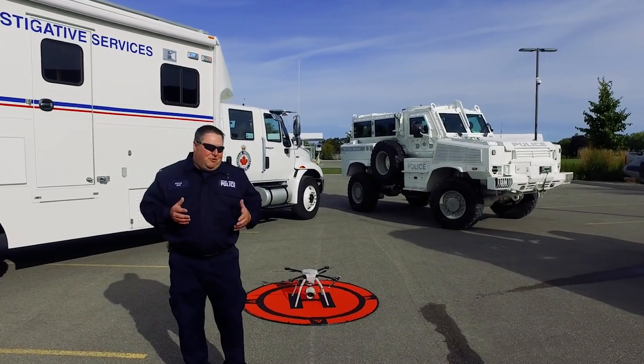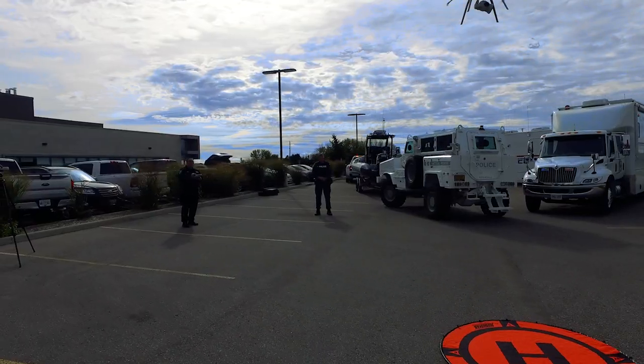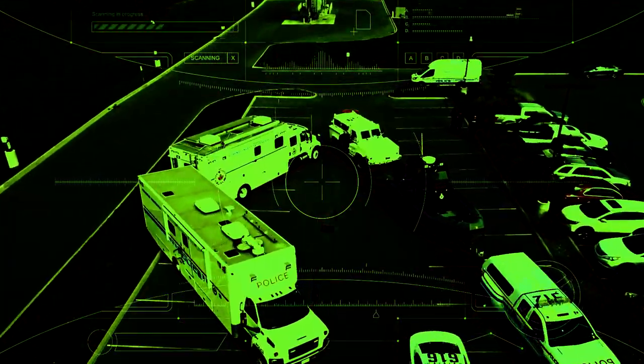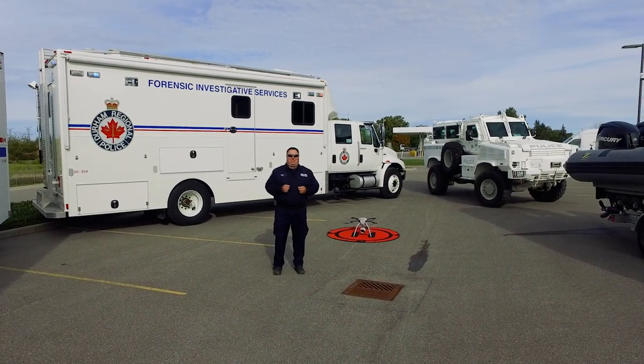With technology getting better and better, we actually have vehicles now we don't even have to sit in — that's where our UAV comes into play: an unmanned aerial vehicle, or a drone. I'm a drone pilot as well here in Durham. We can use video and camera to photograph crime scenes, and we also use thermal imaging to look for suspects or evidence during the nighttime. As you can see, here at DRP we have a number of different vehicles that help us keep everyone safe.